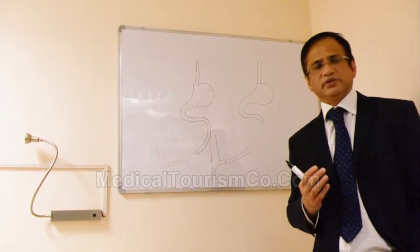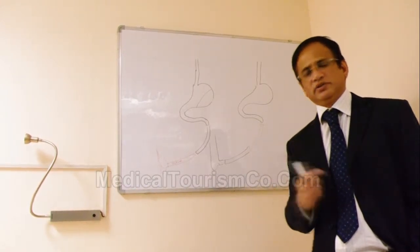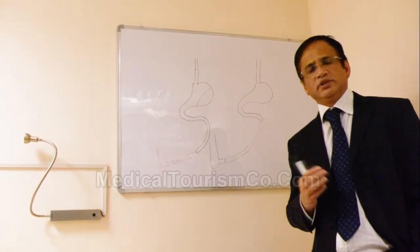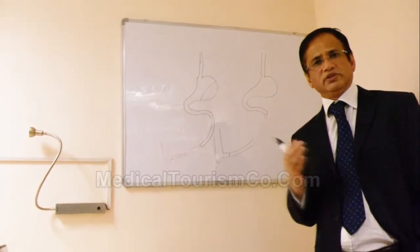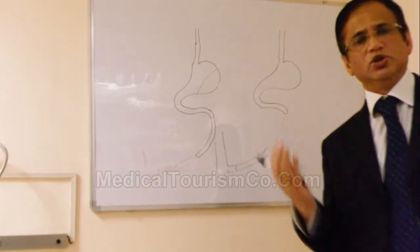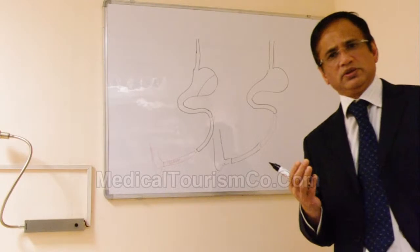When it comes to surgery for Type 2 diabetes, whatever medication we talk about, we are still not able to fully control Type 2 diabetes. There are still some patients who go on to develop renal failure, diabetic retinopathy, and amputation.